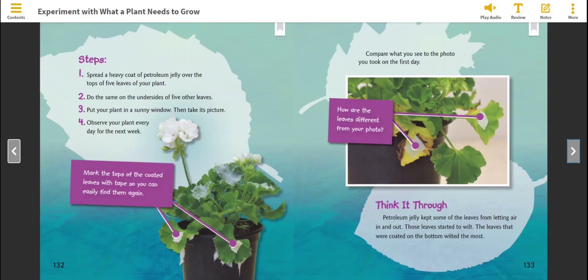Spread a heavy coat of petroleum jelly over the tops of five leaves of your plant. Do the same on the undersides of five other leaves. Put your plant in a sunny window, then take its picture. Observe your plant every day for the next week. Mark the tops of the coated leaves with tape so you can easily find them again. Compare what you see to the photo you took on the first day. How are the leaves different from your photo?